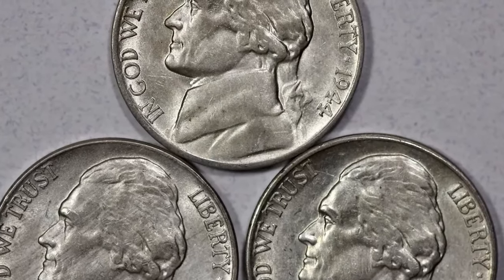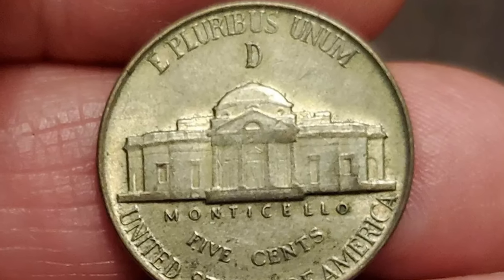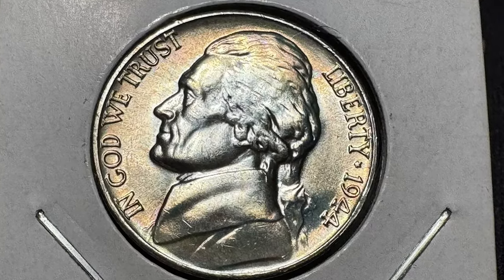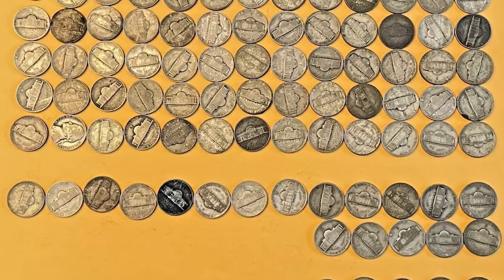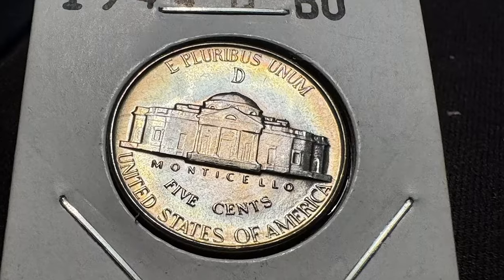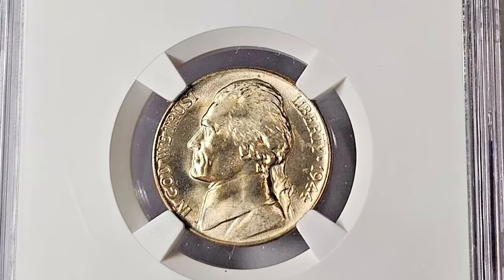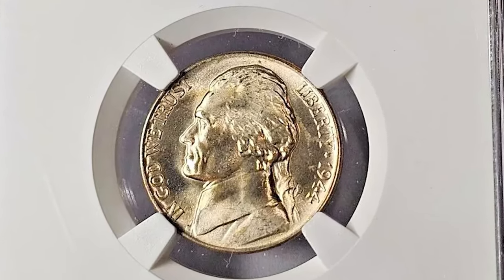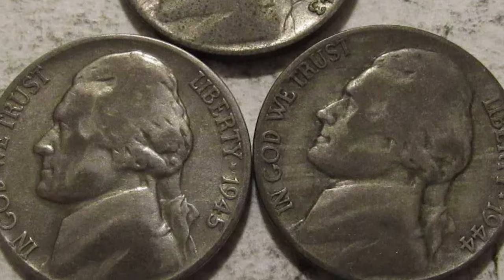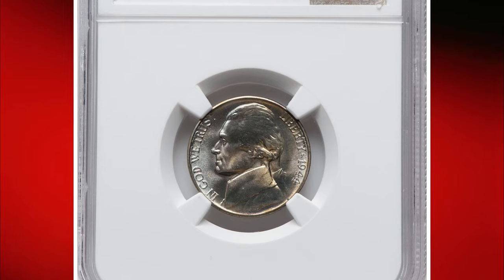The 1944-D Jefferson nickel, graded MS68 Full Steps by NGC, is a gem for collectors. Minted in Denver, this coin stands out for its exceptional strike and preservation, earning the coveted full steps designation, which highlights the clear, complete steps on Monticello's staircase on the reverse. Such pristine coins are rare and highly valued, showcasing both historical significance and numismatic excellence. Produced during World War II, the 1944-D Jefferson nickel is part of the War Nickels series, featuring a unique composition of 35% silver, 56% copper, and 9% manganese.